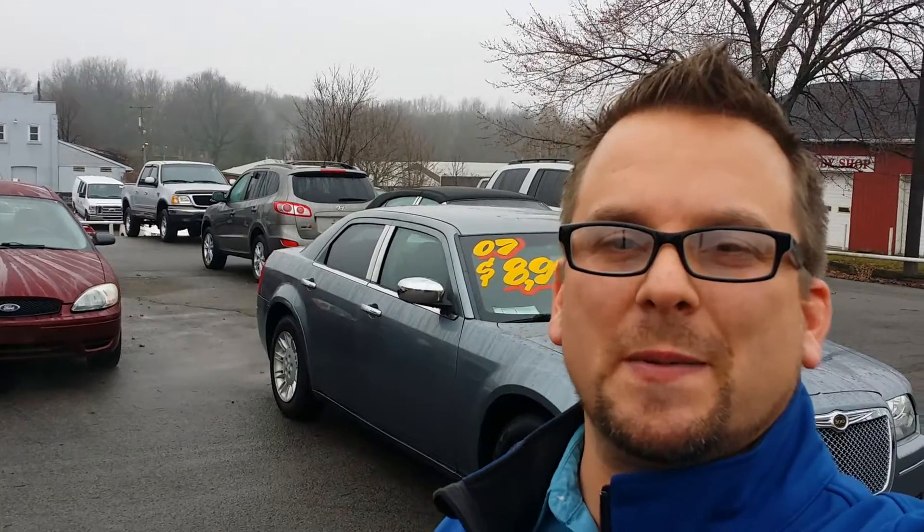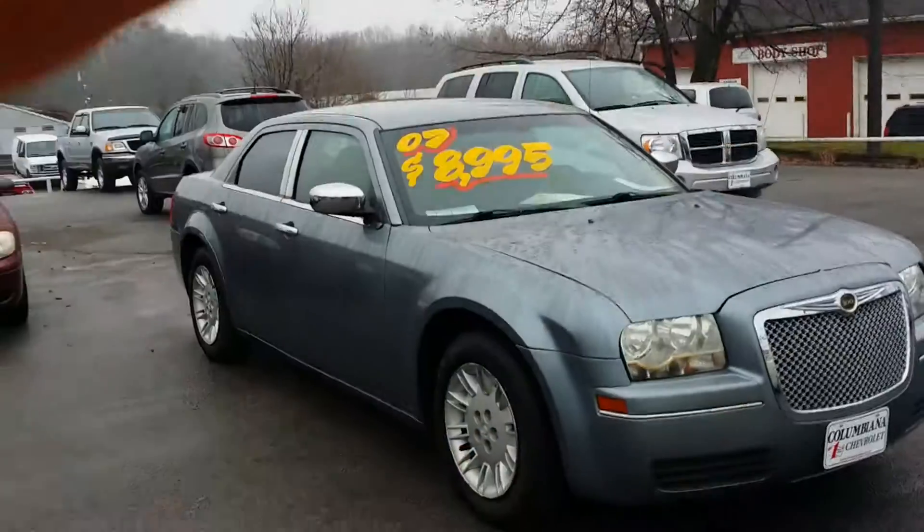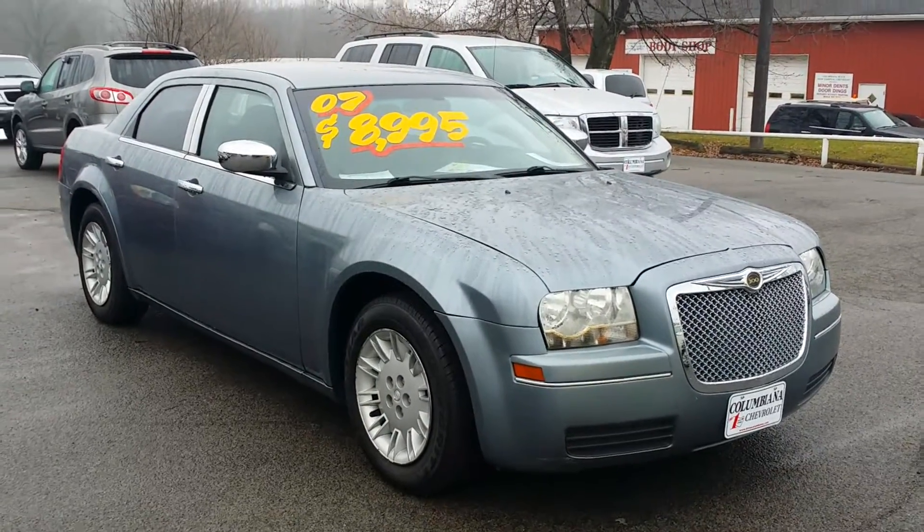Welcome to subscribe to my YouTube channel as well as visit me online at WayneUlery.com. You can reach me directly at 888-221-6729.